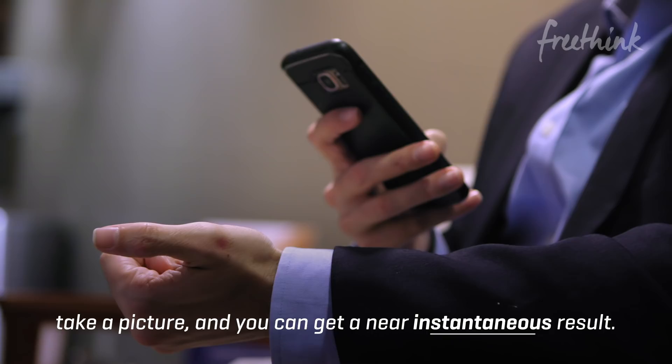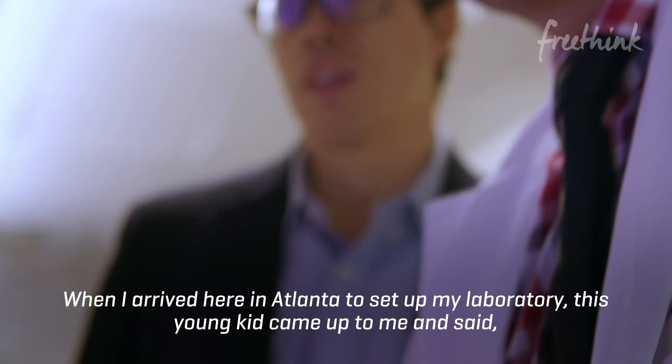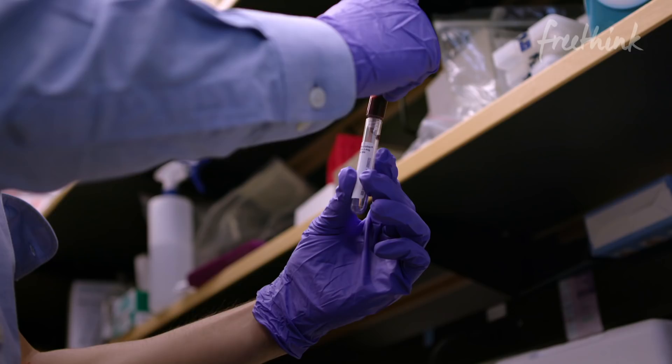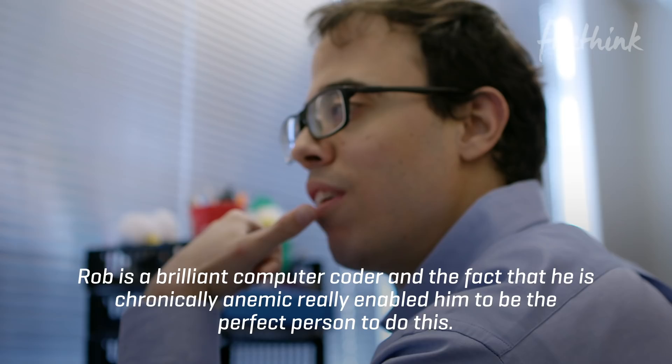When I arrived in Atlanta to set up my laboratory, this young kid came up to me and said he wanted to work on something directly related to his disease so that he could help patients like himself. He has a disease called beta thalassemia major, which renders him severely chronically anemic, and he needs blood transfusions every month. Rob is a brilliant computer coder, and the fact that he is chronically anemic really enabled him to be the perfect person to do this.